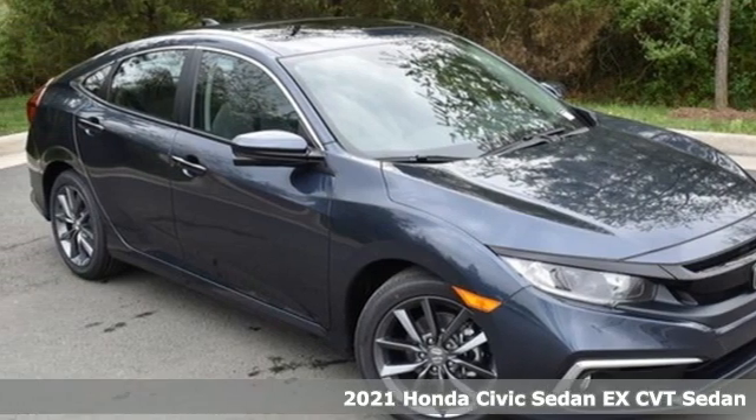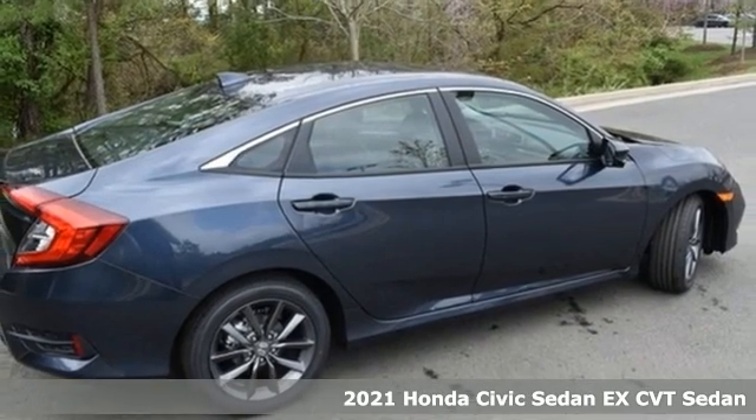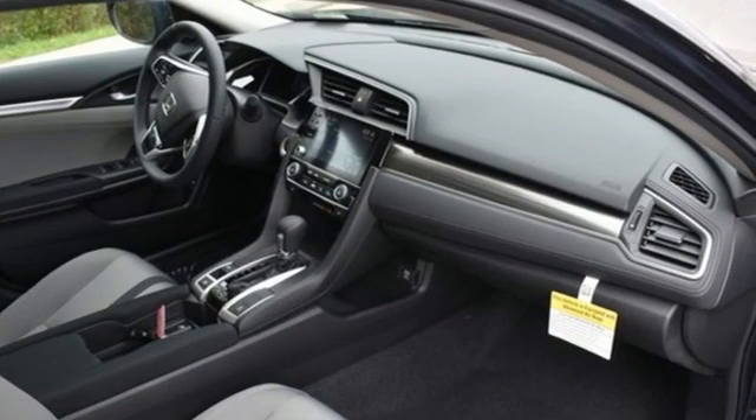Here's a new 2021 Honda Civic Sedan. The energetic Civic makes the destination less important than the journey. It comes with the features you need and better yet want.